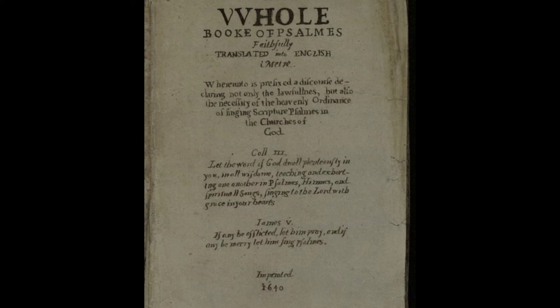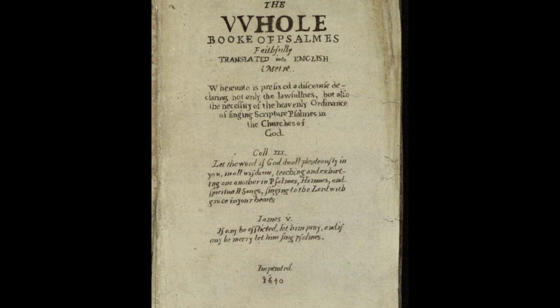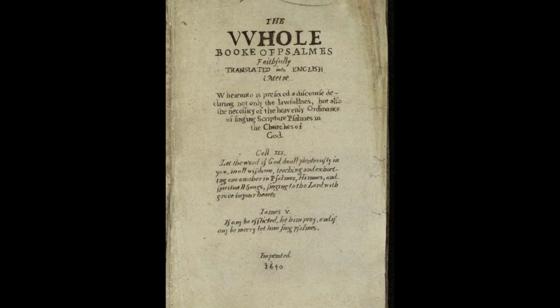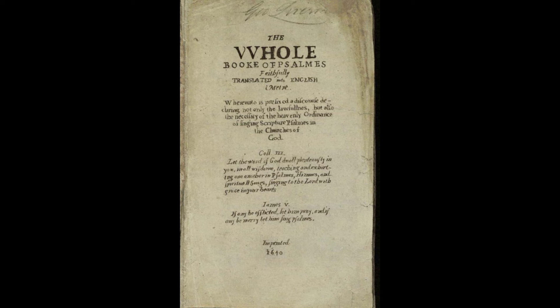Officially, but clunkily, titled The Whole Book of Psalms, Faithfully Translated into English Metre, North America's first known printed book is also called The Bay Psalm Book because it was created in the Massachusetts Bay Colony in 1640, twenty years after the Mayflower landed. Basically, it's a hymnal with words but no music notes, translated from Hebrew to English with funky old spellings: 'With expectation for the Lord, I waited patiently, and He inclined unto me, also he heard my cry.'